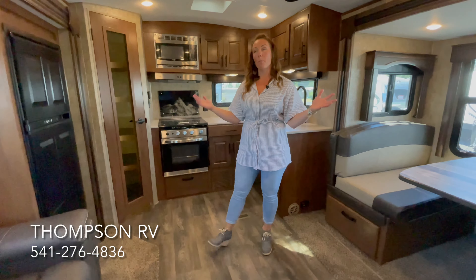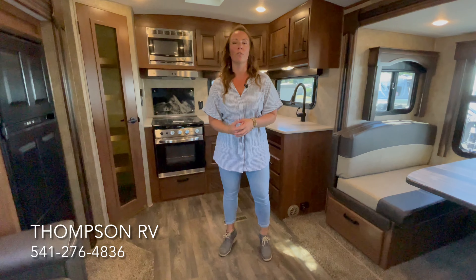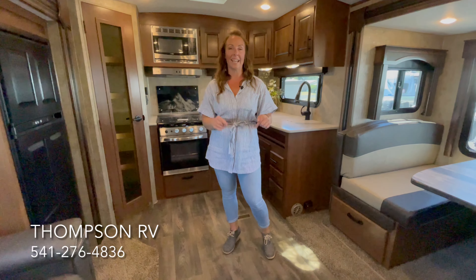Hey guys, it's Corinne with Thompson RV in Pendleton, Oregon. Today we're standing in a brand new 2022 Outdoors RV Blackstone 250 RKS in the Titanium Series.